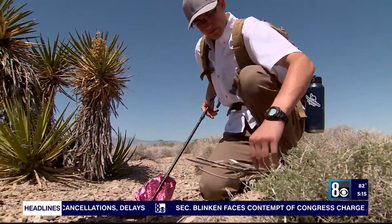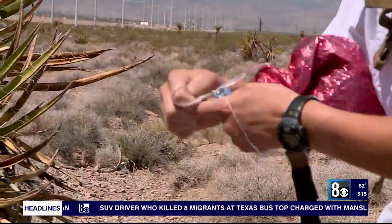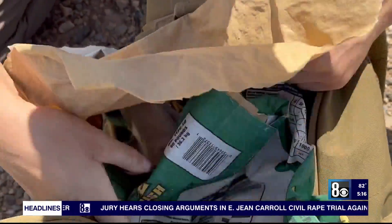Desert tortoises are already endangered with the constant building and loss of habitat and predation, and the mylar balloons just cause another disturbance for them. Daniels first started the Desert Balloon Project in early 2020. With a love for wildlife and the environment, he also picks up balloons and trash along the way to keep our desert clean.